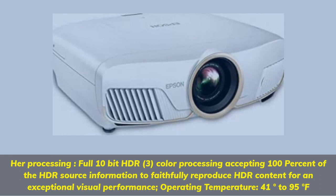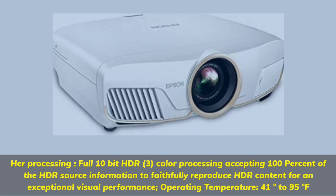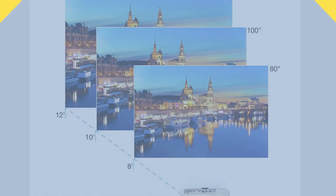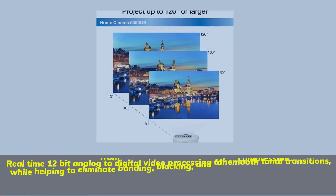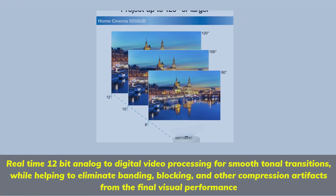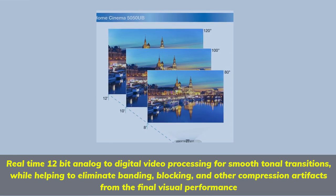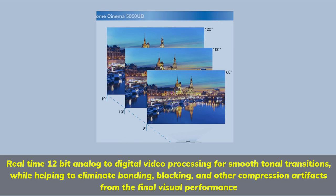For an exceptional visual performance, operating temperature is 41 degrees to 95 degrees Fahrenheit. Real-time 12-bit analog to digital video processing for smooth tonal transitions, while helping to eliminate banding, blocking, and other compression artifacts from the final visual performance.